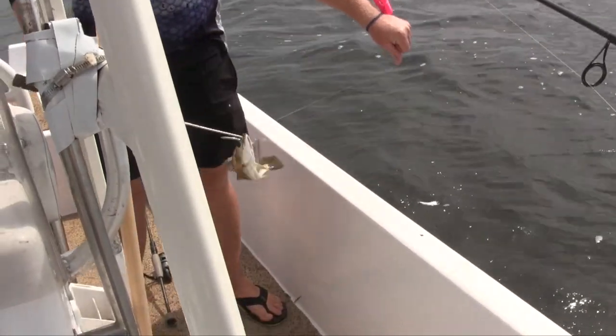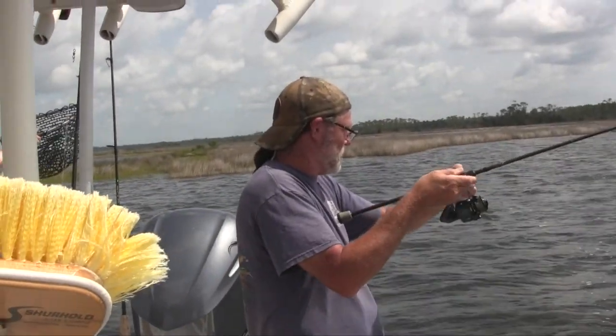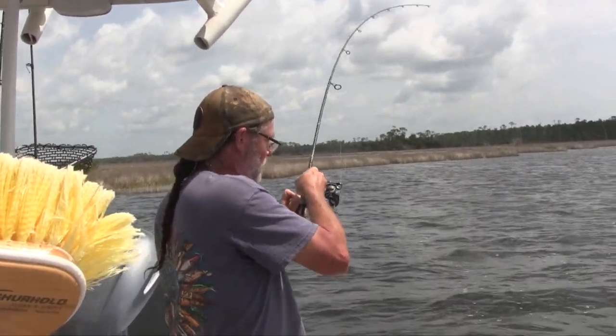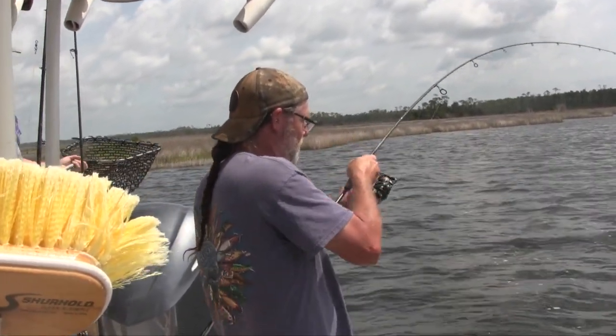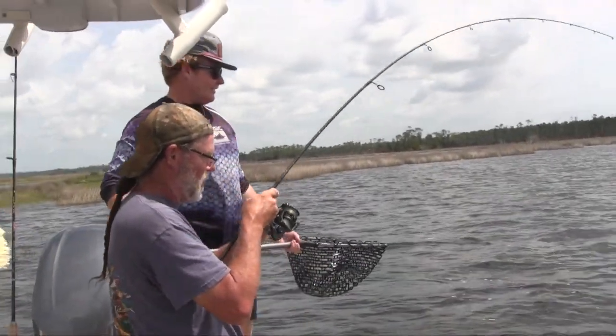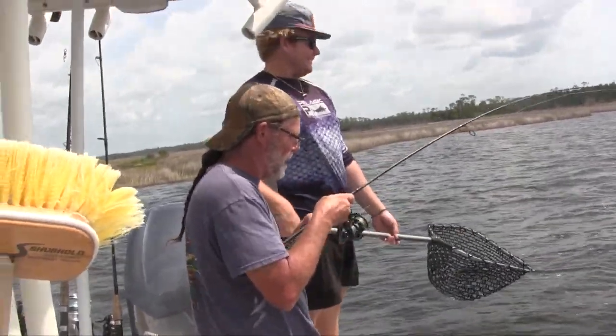Dana got another one. I hope he ain't over because we're allowed one over the slot, and I'd hate to have to put a big fish back. This one doesn't feel as big as the last one I got, but he's got some definite spunk in him — he's putting a nice bend in that rod. I'll get him over here by the boat.